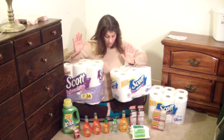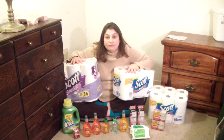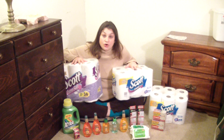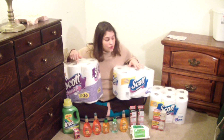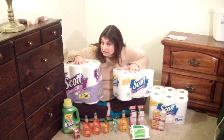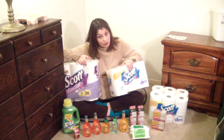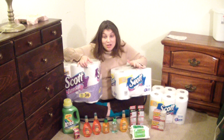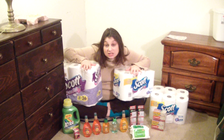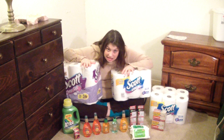Let me give you an example. Scott Extra Soft, 18 rolls per package at $4.40 — that's what I paid — comes to 24 cents a roll. Scott 1000, 12 rolls, comes to 36 cents a roll. So you would think this one's a better deal. But if you calculate sheets per roll, you'll see that Scott Extra Soft has 264 sheets a roll, and Scott 1000 has a thousand sheets a roll. So Scott Extra Soft is 0.0009 cents per sheet, whereas Scott 1000 is 0.0003 cents per sheet.